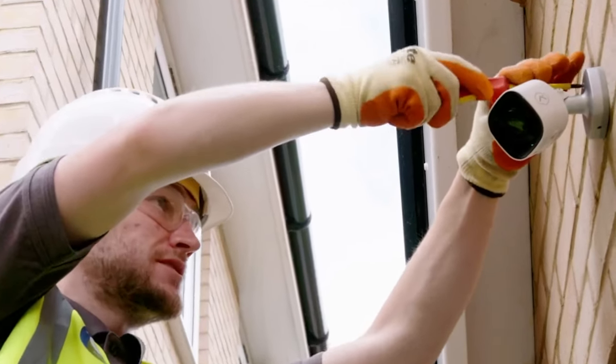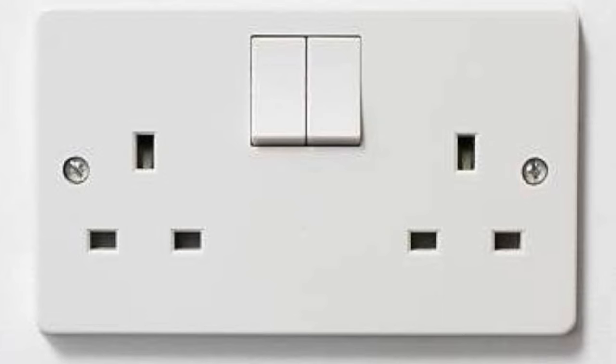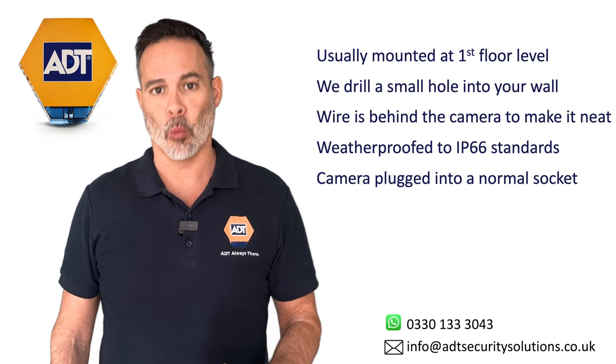The cameras are professionally installed for you by ADT engineers and plugged into your power supply, so they never run out of battery — meaning you never have to climb ladders or worry about them running out while you're on holiday.